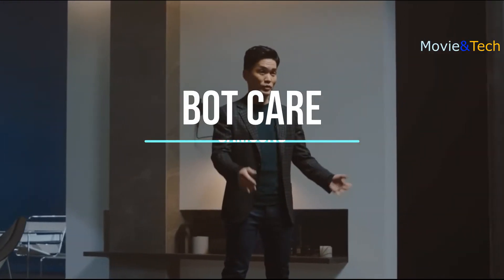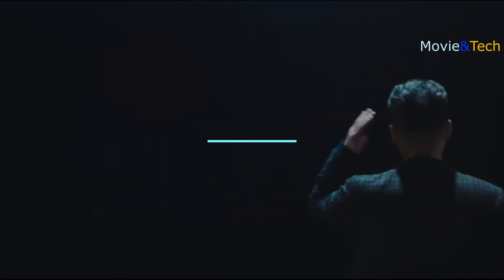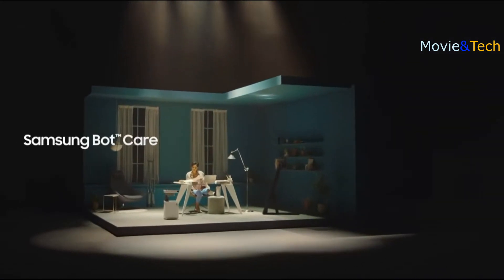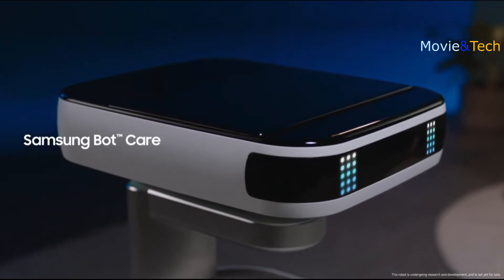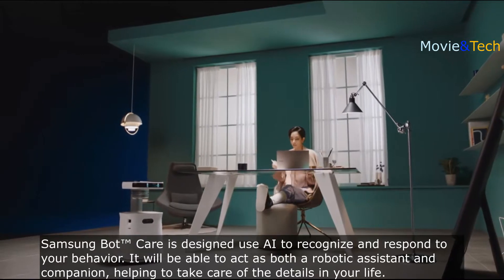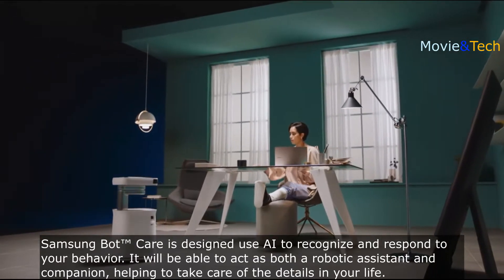Now, we're going to show you what this looks like in a not-too-distant future. Samsung BotCare uses AI technology to take care of all the little details in your life by recognizing and understanding your behaviors to be a better robotic assistant and a companion.